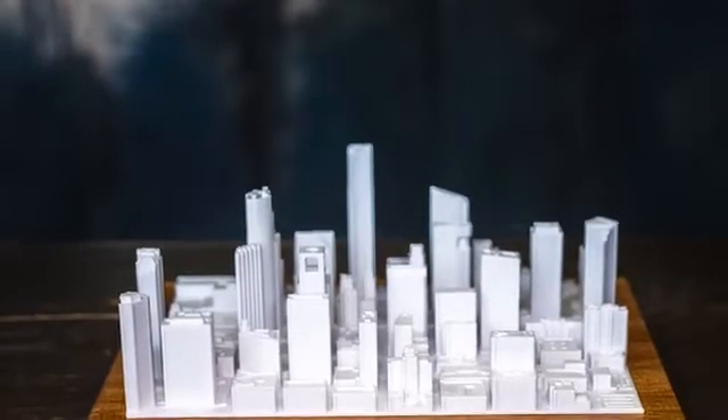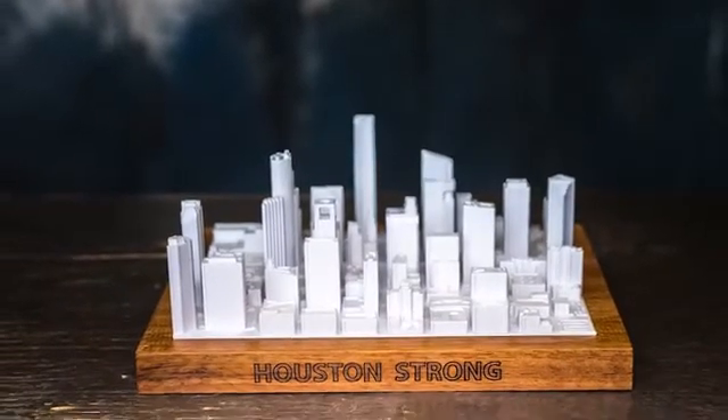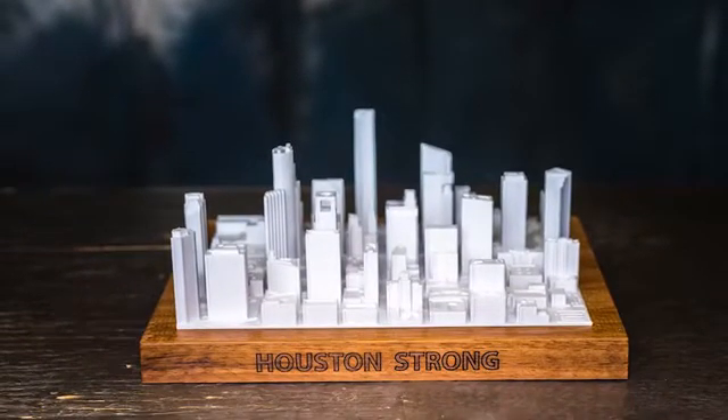I've made a specific reward called Houston Strong. Each skyline will come with the words 'Houston Strong' engraved on the wood base, and the profits from this reward tier will be donated directly to the fund of your choosing after the end of this campaign. Join me by selecting one of the backer levels below. Thank you.